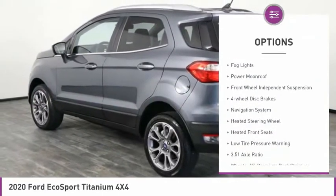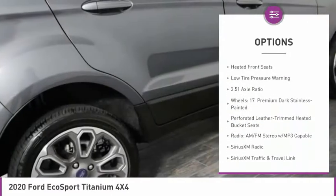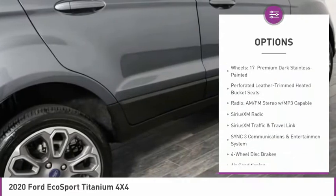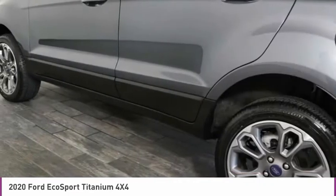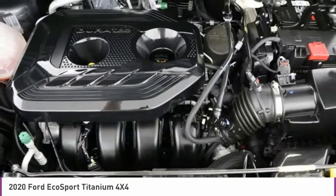Electronic stability control, brake assist, baud lights, power moonroof, front wheel independent suspension, four-wheel disc brakes, navigation system, heated steering wheel, heated front seats, low tire pressure warning.